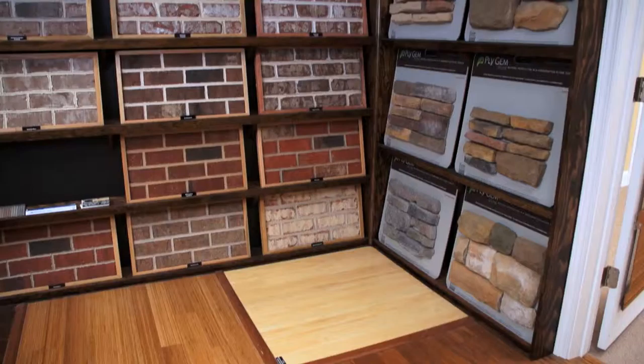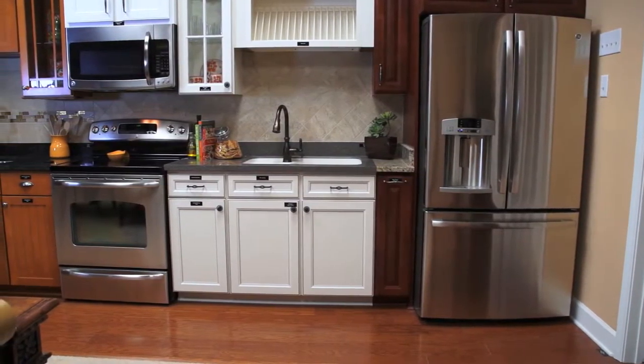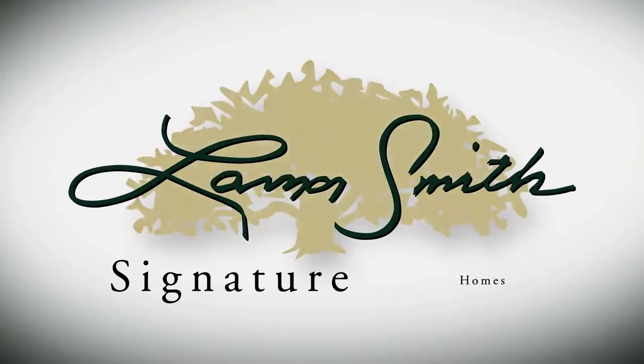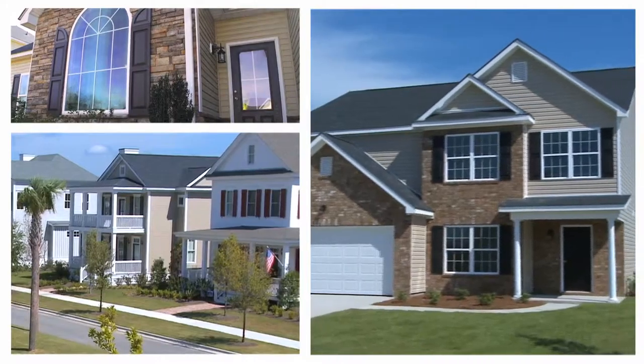Featuring hundreds of hand-selected options for you to choose from, our design center allows you to personalize your new home. With Lamar Smith Signature Homes, you can be assured that your home was built exclusively for you.